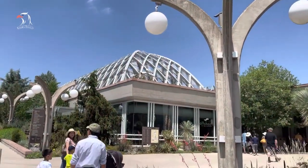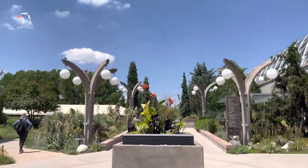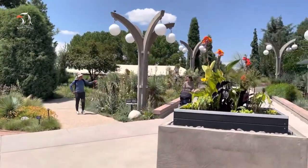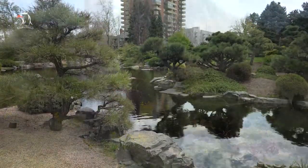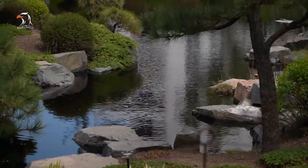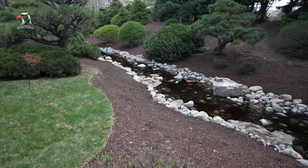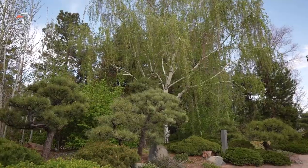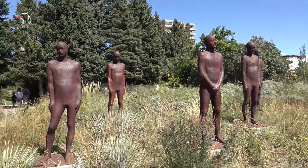The Denver Botanic Gardens' 24 acres feature a whopping 50 gardens for visitors to explore. This expansive facility in downtown Denver's Cheesman Park treats travelers to a variety of different environments, from a traditional Japanese garden complete with bonsai trees to the South African Plaza blooming with exotic plants like asparagus fern and torch lilies. Art aficionados will also appreciate the gardens thanks to the numerous sculptures that grace the grounds.